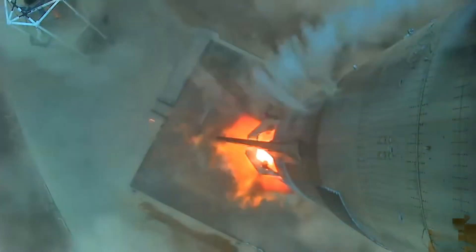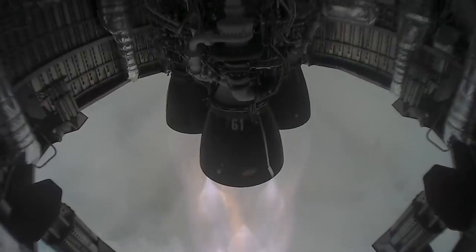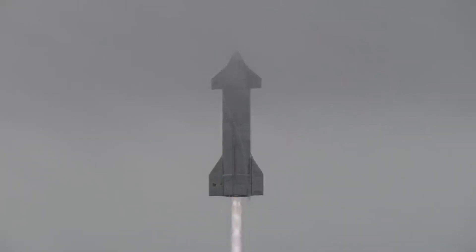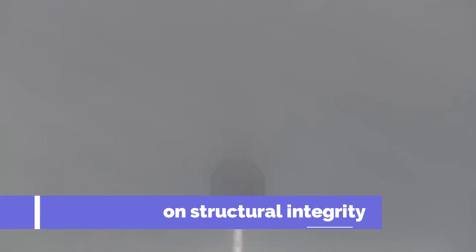There are two important benefits of higher altitude flight tests for Starship. First of all, SpaceX could get more real-life data about the structural stresses that Starship might encounter during the orbital flight test.